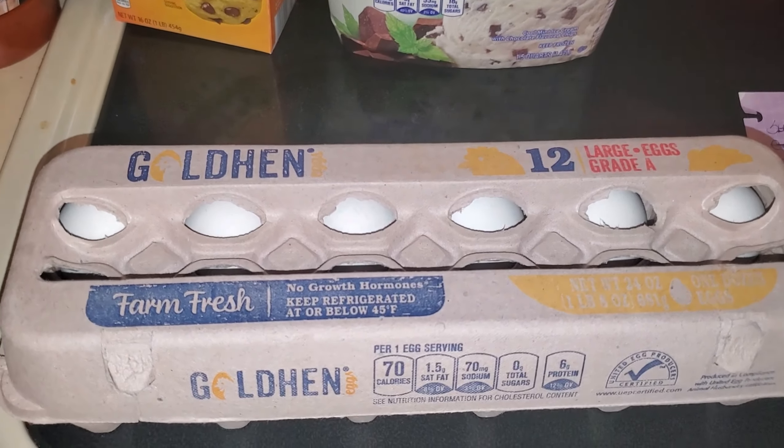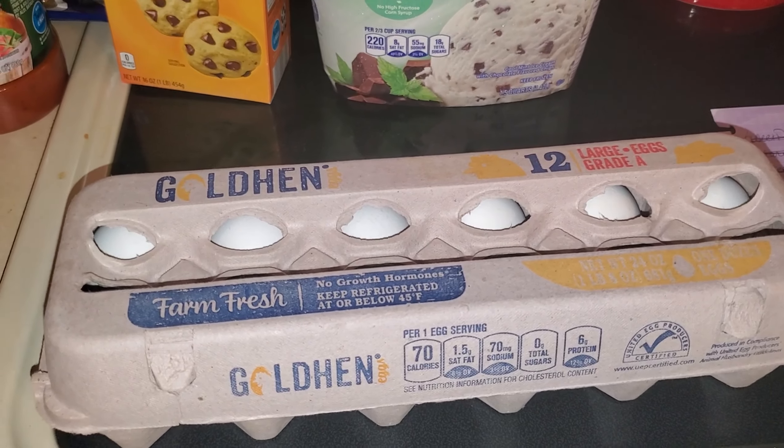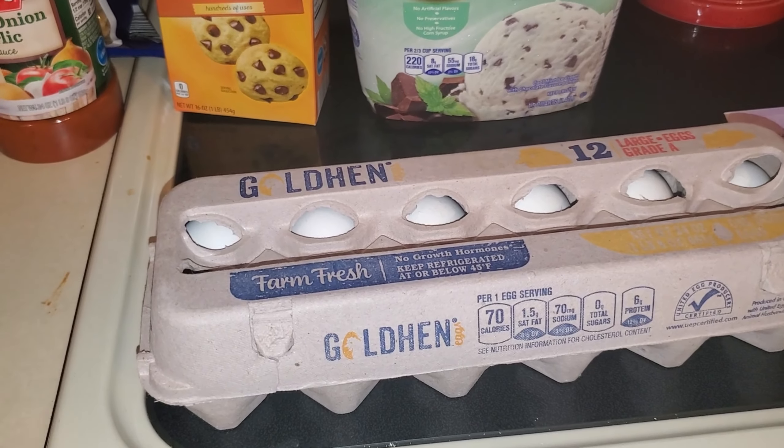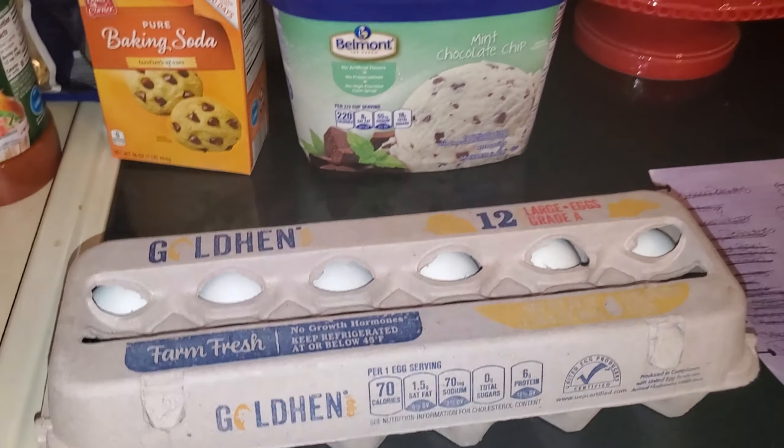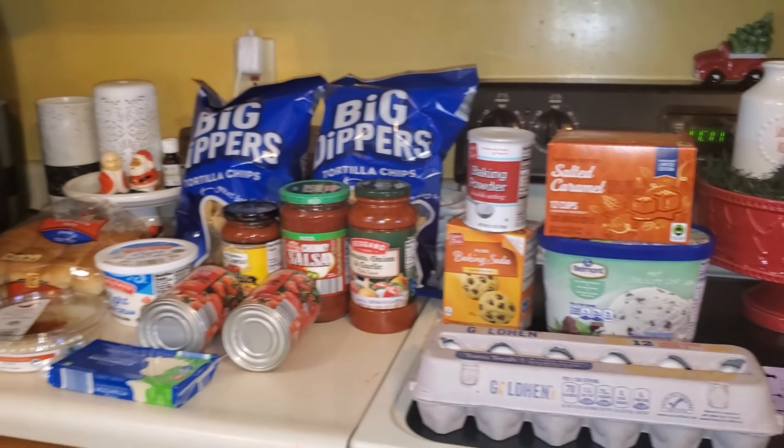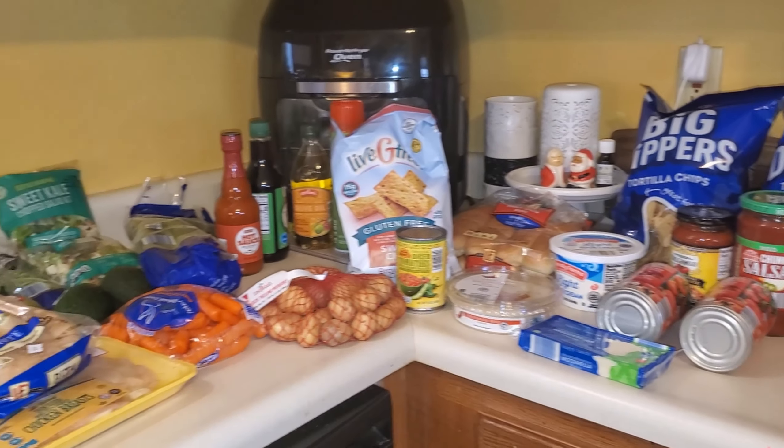And a dozen eggs — I haven't eaten eggs in a very long time. I've cooked with eggs, but not to eat them for breakfast or whatever, so I got a dozen. Oh, and some toilet paper. So that is my grocery haul for this week.